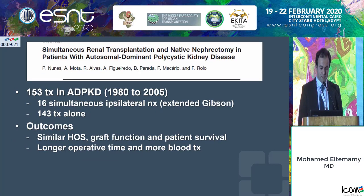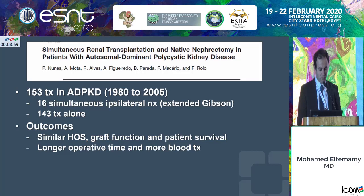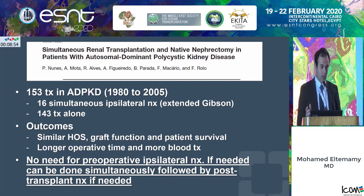Another dataset showed similar findings: 143 patients transplant alone versus 16 patients with simultaneous ipsilateral nephrectomy through an extended Gibson incision. Outcomes were good — similar hospital stay, graft function, and patient survival — with, as expected, some longer operative times and more blood transfusion. The conclusion was there's no need for preoperative ipsilateral nephrectomy; if needed, it can be done simultaneously at the time of surgery.